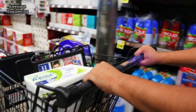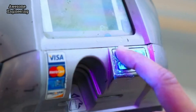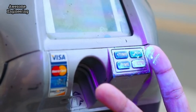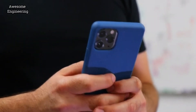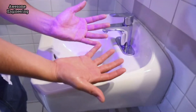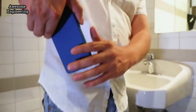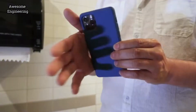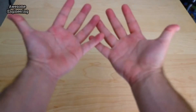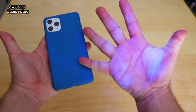Throughout the day we touch this, this, this, and this. In between all of this we're constantly touching this. Then we wash these throughout the day, but not this. Minutes later we grab this, and these germs are right back on our hands. How does that make any sense? You have to clean these and this at the same time. Otherwise you're just transferring germs back and forth.